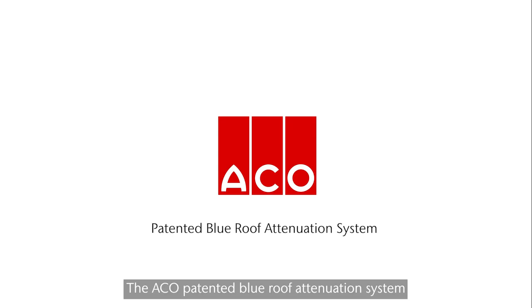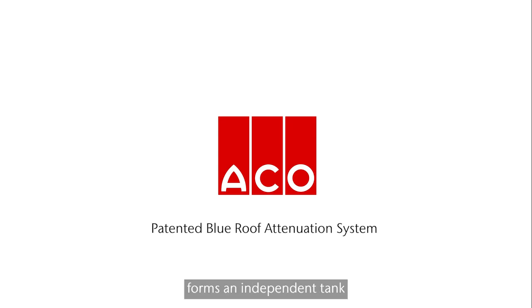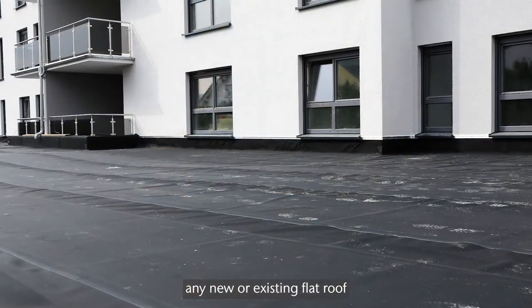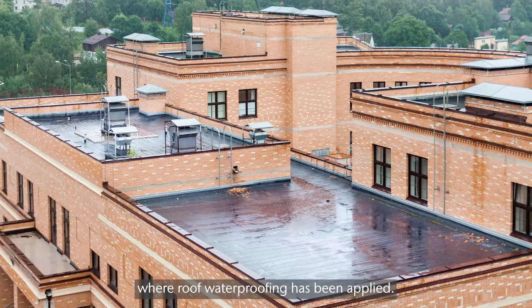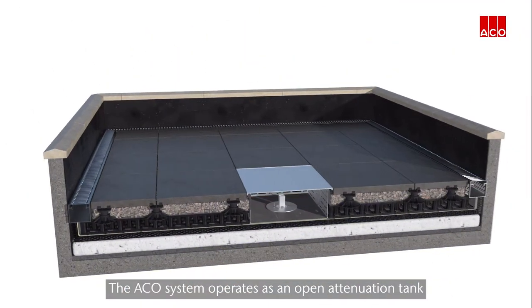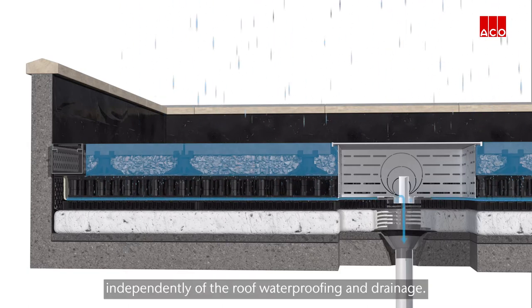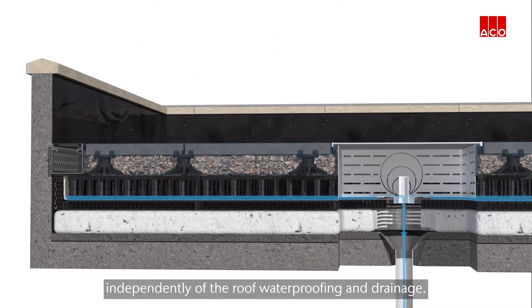The ACKO patented Blue Roof Attenuation System forms an independent tank that can be constructed on any new or existing flat roof where roof waterproofing has been applied. The ACKO system operates as an open attenuation tank that functions independently of the roof waterproofing and drainage.